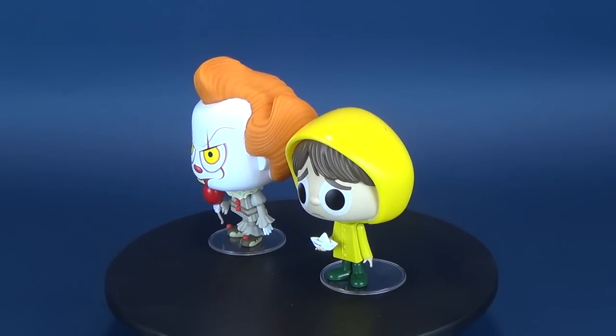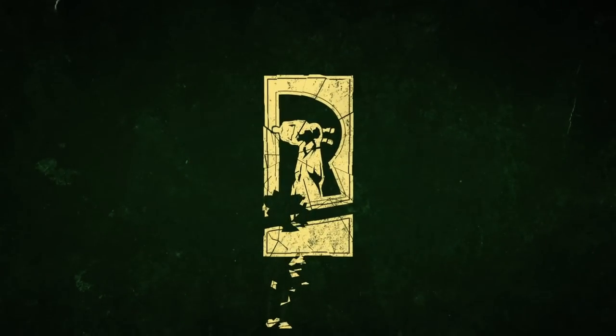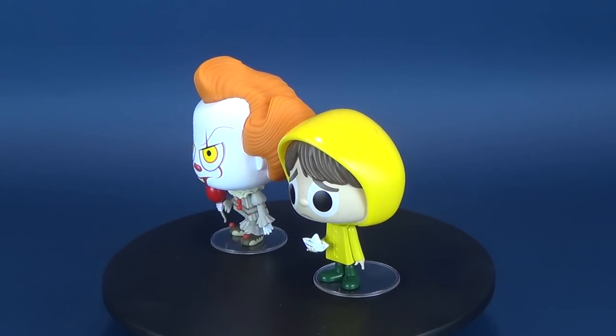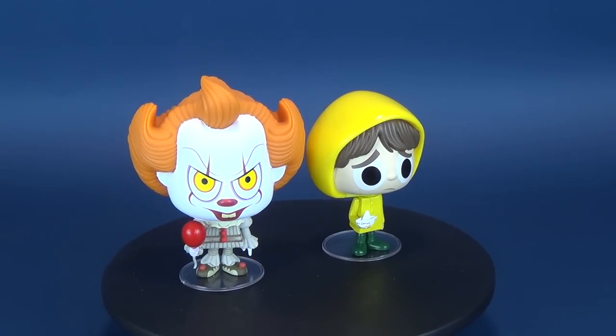Having a chat with a scary clown down in the sewer? What's the worst that can happen? Today's video we're going to be heading downstream as we have a look at the Funko Vinyl It. This is Pennywise and Georgie.